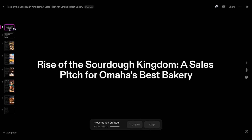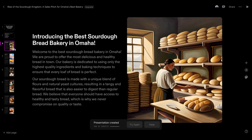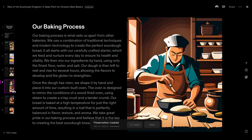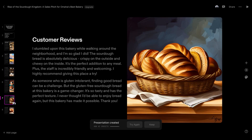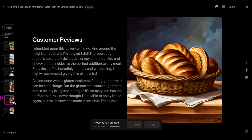The first page is 'Rise of the Sourdough Kingdom — a sales pitch for Omaha's Best Bakery.' It goes through: introducing the best sourdough in Omaha, why sourdough bread, our ingredients, our baking process, customer reviews, visit us today. There's the introduction page, why our bread, our ingredients, our baking process, customer reviews. Of course you can make your own adjustments here, but the layout of this — even some of the words, the way that they're saying it — is actually really good.